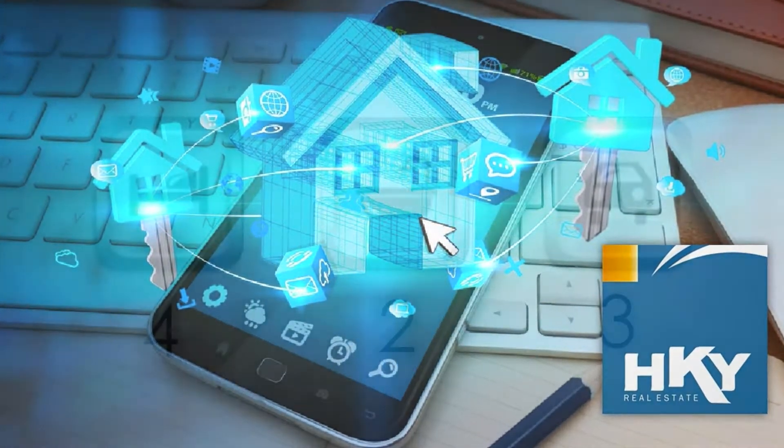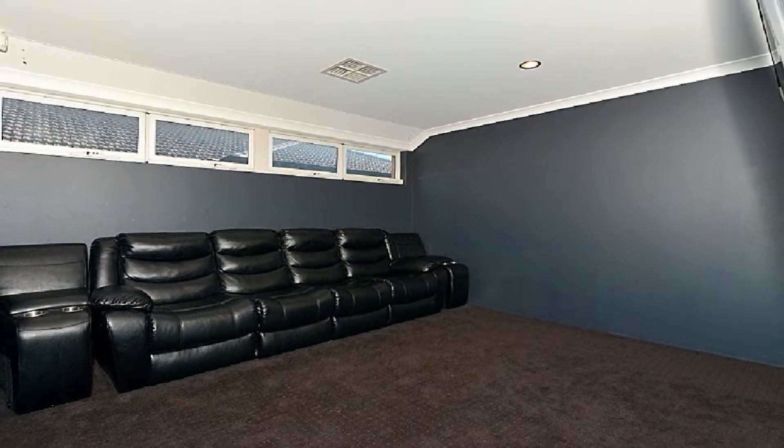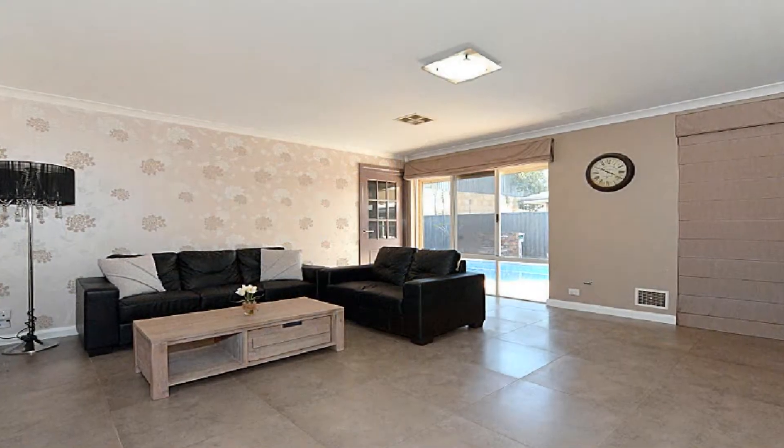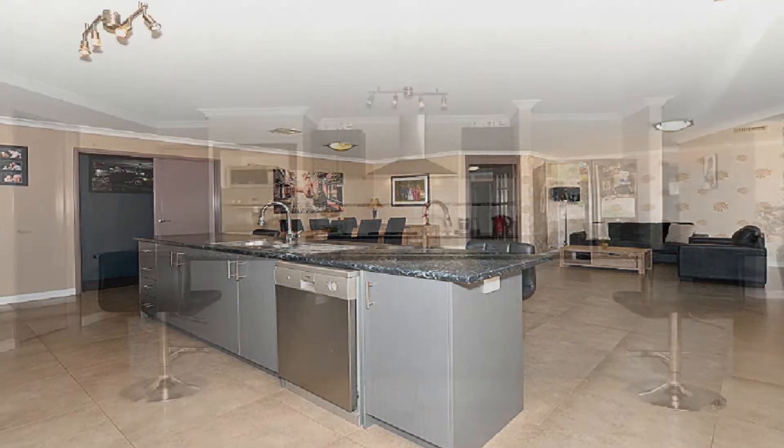With triple garaging and convenient rear access, this home affords spacious multiple living. In addition to huge games, the separate theatre flows to a massive main tiled living, incorporating kitchen, main meals and family.